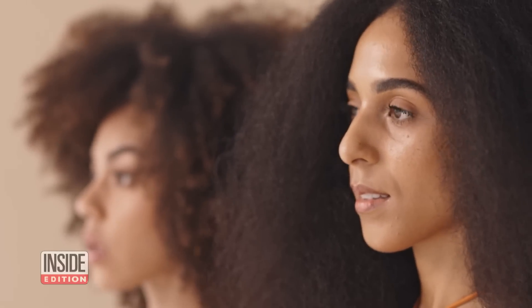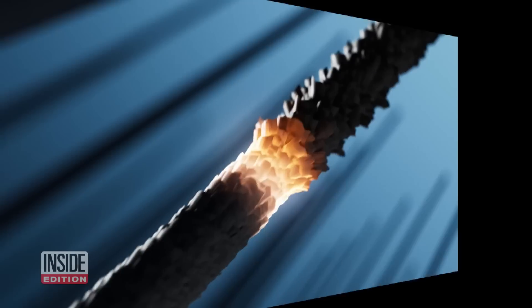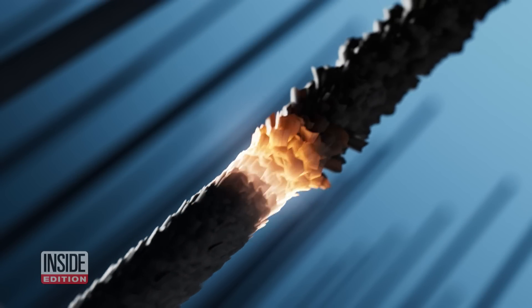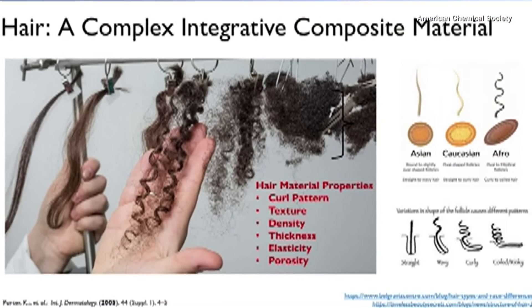People with curls and coils often have difficulty finding hair products that work for them. Enter scientists who are using biochemistry to make it easier. Dr. Michelle Gaines is a professor at Spelman College in Atlanta, Georgia. She and undergraduate Imani Page presented the findings of their study at the American Chemical Society.